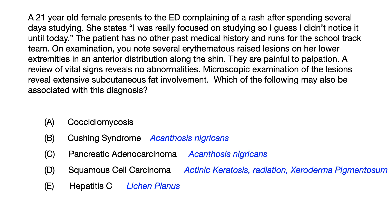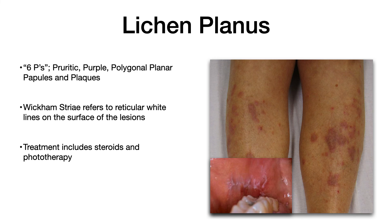Do keep in mind that hepatitis C is associated with lichen planus — if they give you that picture and ask which disease the patient might have, the answer is hep C. Treatment for lichen planus includes steroids and phototherapy.